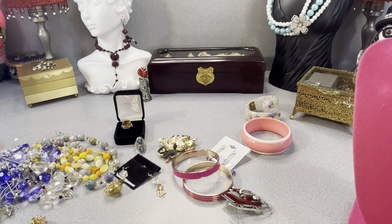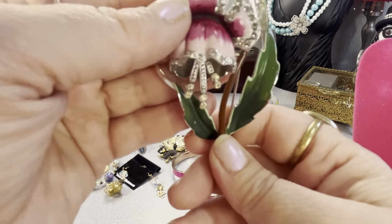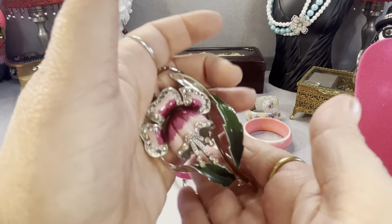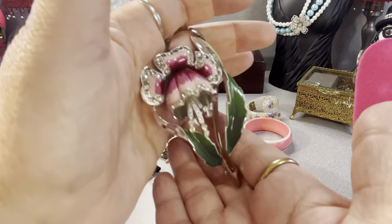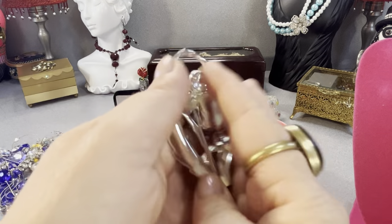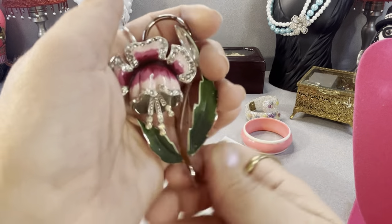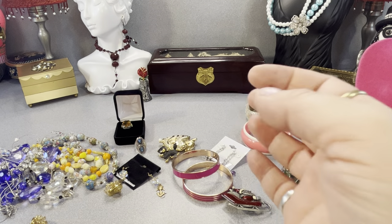I thought this was amazing — look at the plating in the back. This is big and has some weight to it. There's a little enamel missing but I still thought it was fantastic. It's a large enamel and rhinestone brooch with some weight to it. I didn't see a maker's mark — I'm going to look again. I thought it was really nice.